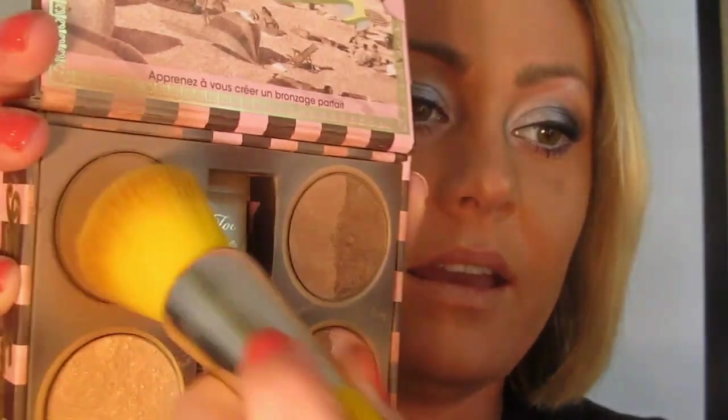For highlighter I took Stila All Over Shimmer Liquid Luminizer — this is very similar to Moonbeam but a little shimmerier. They also make one similar to High Beam, like a white with pearl finish. I put it down my nose bridge, upper cheekbone, and the cupid's bow. For bronzer I'm taking Chocolate Soleil and also adding a little bit of Sun Bunny just to punch up the tone of the bronzer.